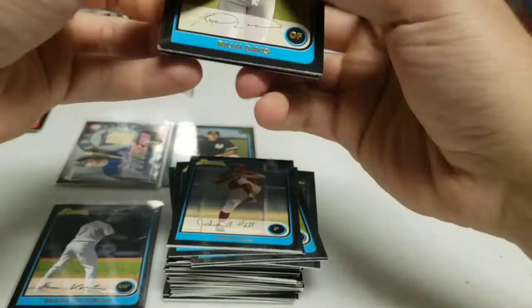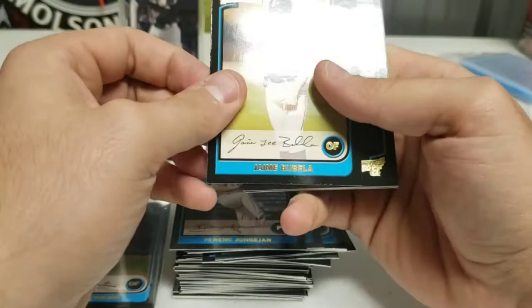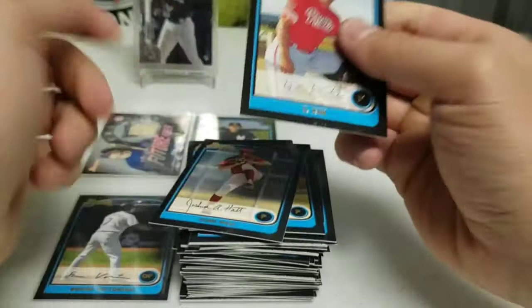Raji Davis — I think we got him like three times, this is my third card of him, that's crazy. Josh Willingham again. Bubba Nelson again. Mike McNutt again. Josh Hall. And another Il Kim. I don't know what's going on with these packs — they just did not sort them out well.